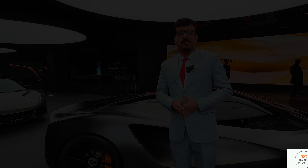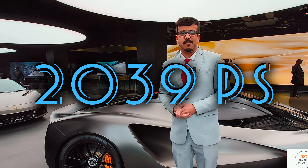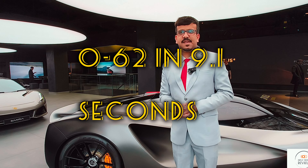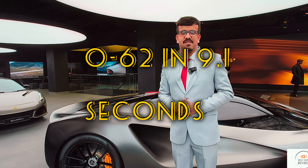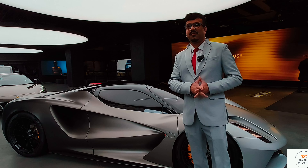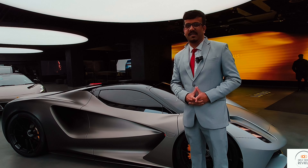You know what's powering this Lotus hyper car — you have 239 PS, 1,704 Nm of torque, and it goes from 0-62 in 9.1 seconds. It's really fast for this hyper car. Ladies and gentlemen, that's a quick look at the Lotus Amira, the first new hyper car from Lotus.